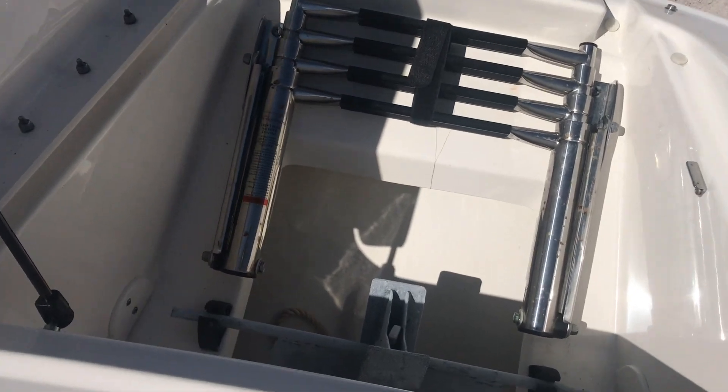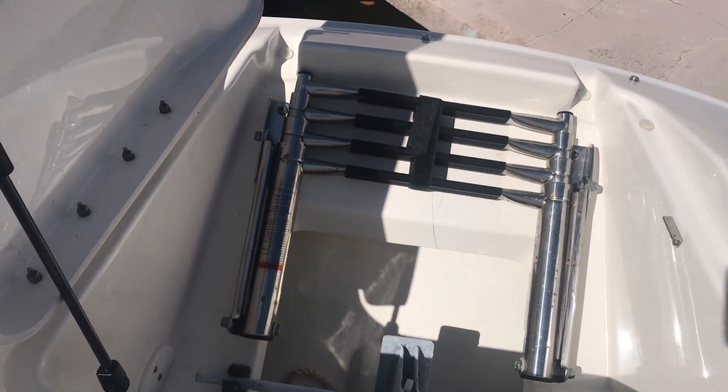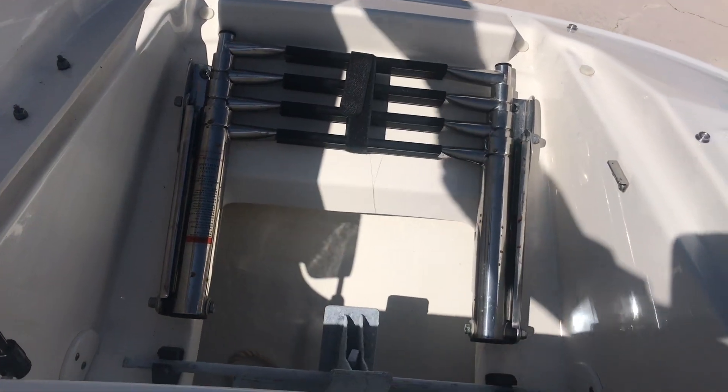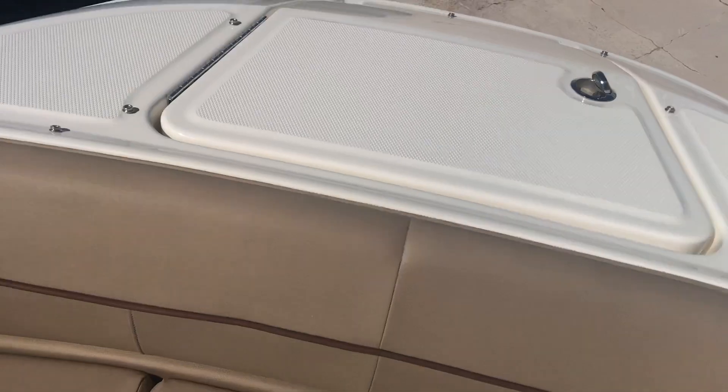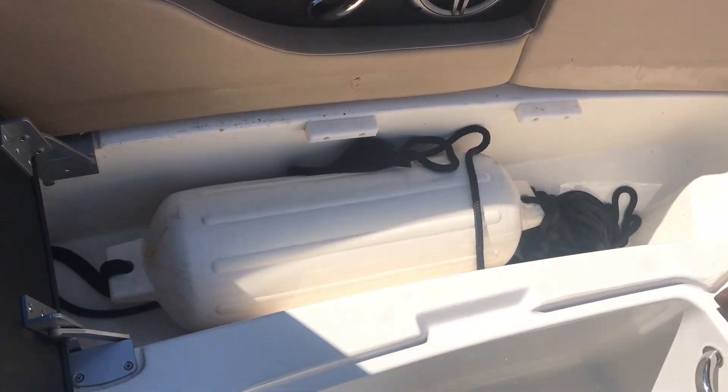Up here in the bow you're going to notice the ladder that'll go over the bow, so if we're pulling up at the beach or like Cabbage Key where you've got to get off the front of the boat, very convenient. You'll notice that we've got great storage under these forward seats — a nice big storage area for fenders and lines.